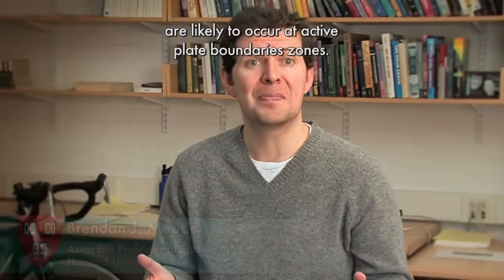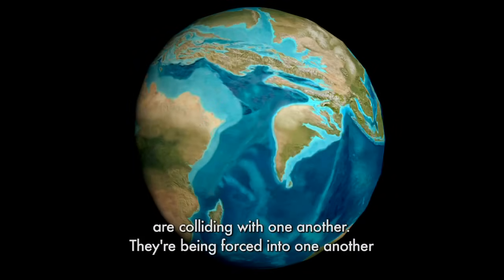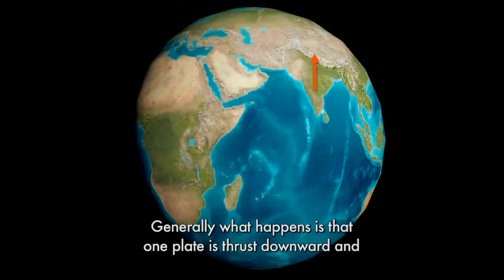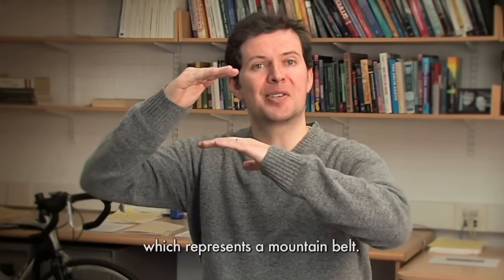Mountains, much like earthquakes, are likely to occur at active plate boundary zones. Mountain belts represent a place where two or more plates are colliding with one another. They're being forced into one another and something has to give. Generally, what happens is that one plate is thrust downward and the other plate is thrust upward to create thickened crust, which represents a mountain belt.